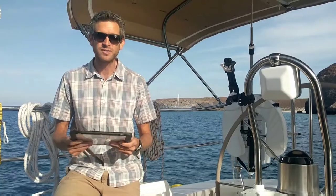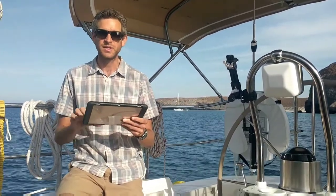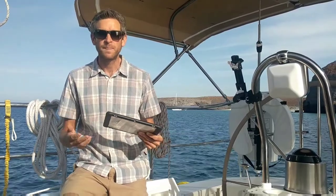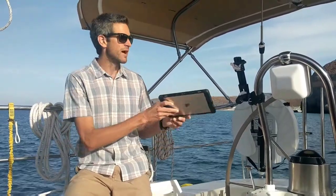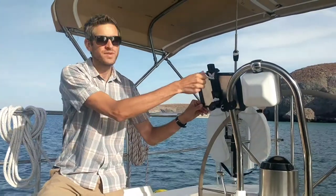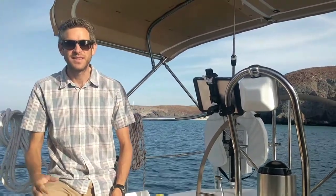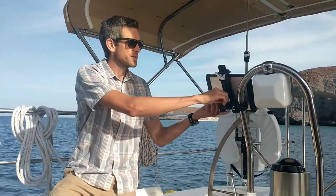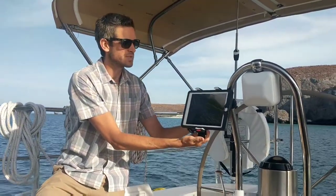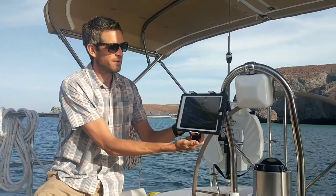When we're underway, most of the time we just hold it normally and use the iPad like this. But if we're entering an unfamiliar harbor or the conditions are a little bit rough, we can actually install it here at the helm for hands-free operation. And then this is my favorite part — this mount actually swivels around and allows us to see the iPad facing forward.